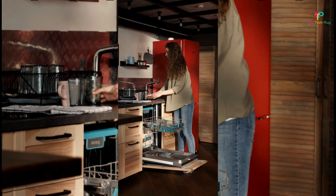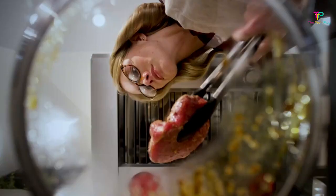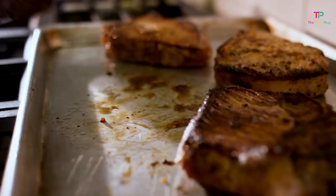Higher prices typically get you more racks, hidden controls, smart features, numerous cycle options, and peace and quiet — not appreciably cleaner dishes, though some may get you appreciably drier dishes.